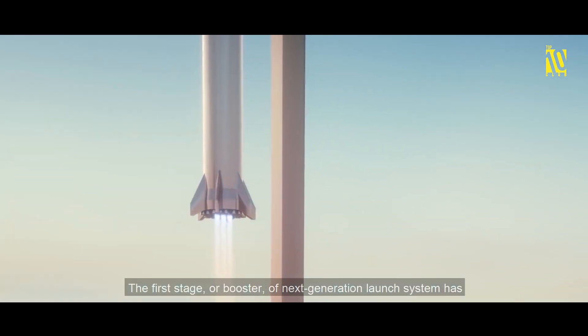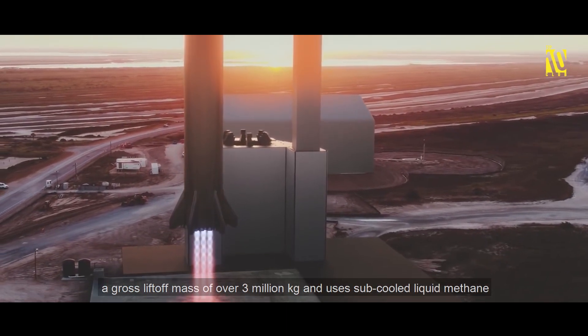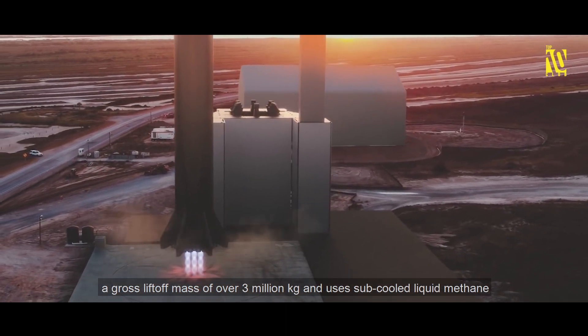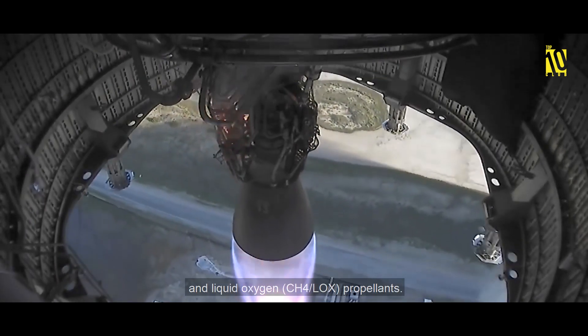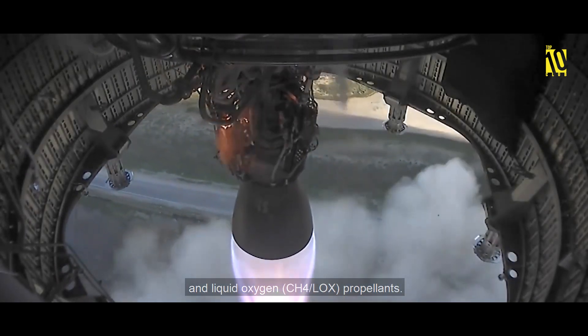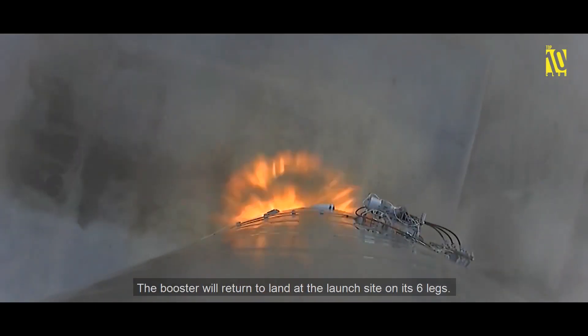The first stage, or Super Heavy booster, has a gross liftoff mass of over 3 million kilograms and uses sub-cooled liquid methane and liquid oxygen (CH4/LOX) propellants. The booster will return to land at the launch site on its six legs.